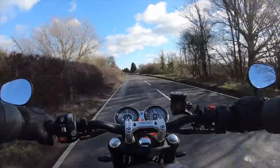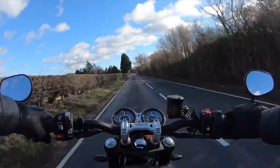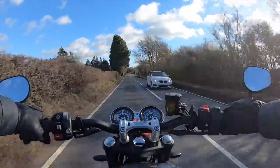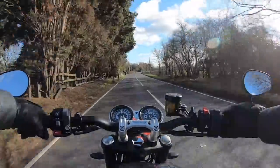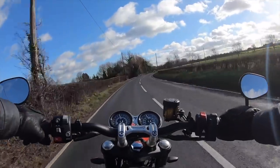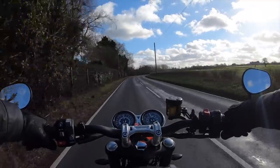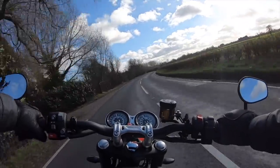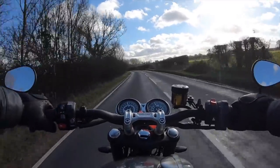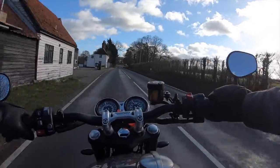With 96 brake horsepower on tap and more importantly 112 Newton metres of torque, I never felt I was left wanting on this bike. It's a hugely flexible engine — it pulls in any gear from very low down in the rev range and just keeps going and going. It only really starts running out of puff once you get up into the upper rev range.